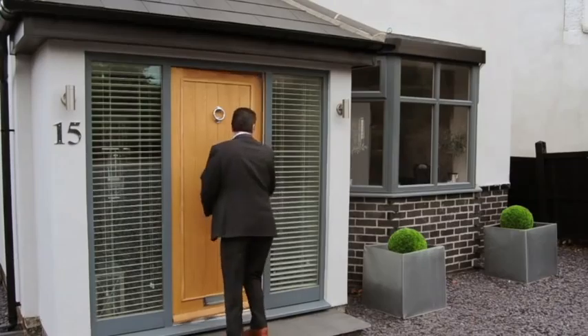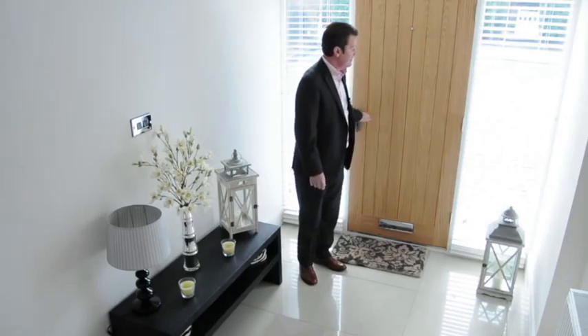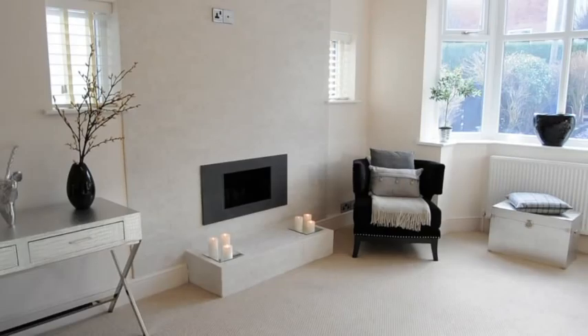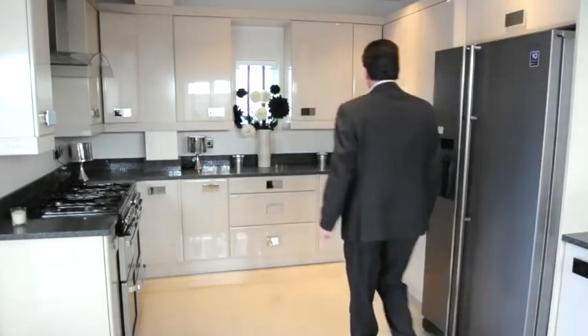Let's have a look inside. The large hallway leads you to this delightful lounge with a real flame gas fire. There's also a downstairs cloakroom and utility room, and then there's this — how is this for a lovely and very large kitchen diner?